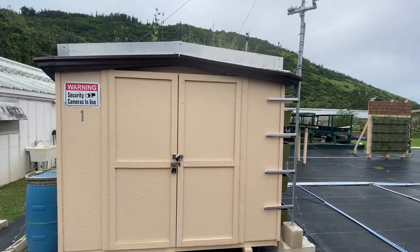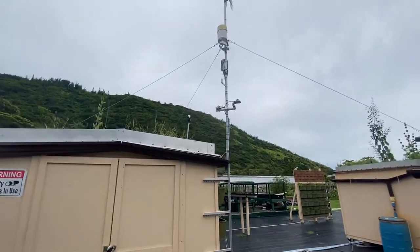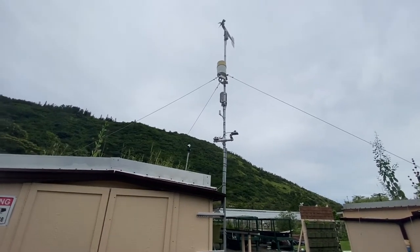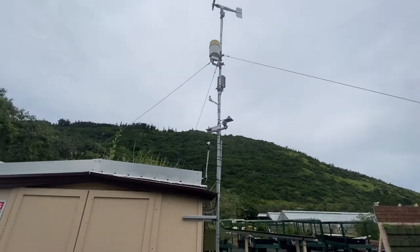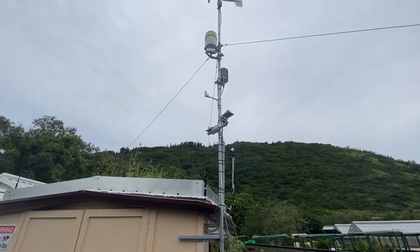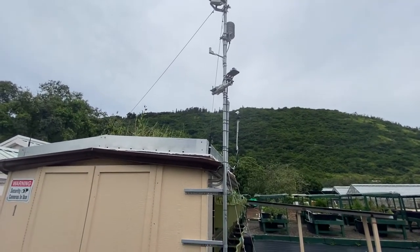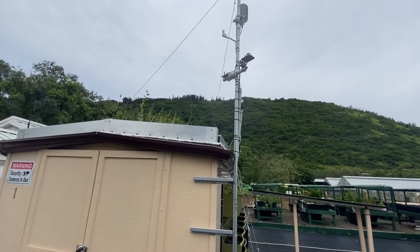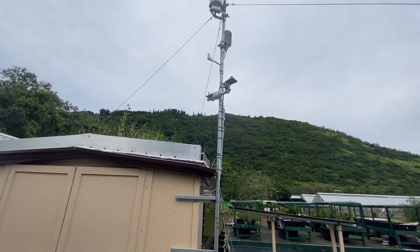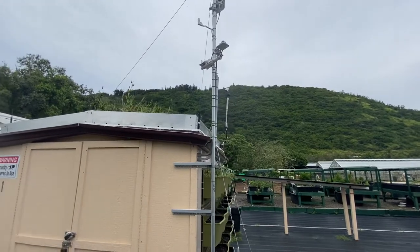This is Shed One. It has all of our data collecting information inside and it has our weather tower here. It collects the wind speed, the rainfall — that's the bucket with the golden top — and ambient temperature, which is in this kind of layered cylinder shape. We also have an infrared temperature sensor that points on the canopy to determine the temperature of the leaves themselves.